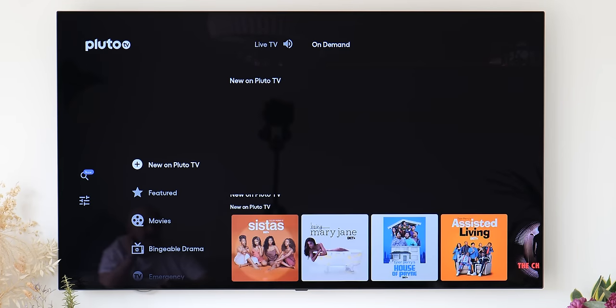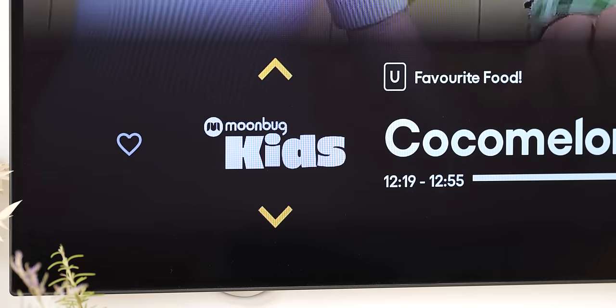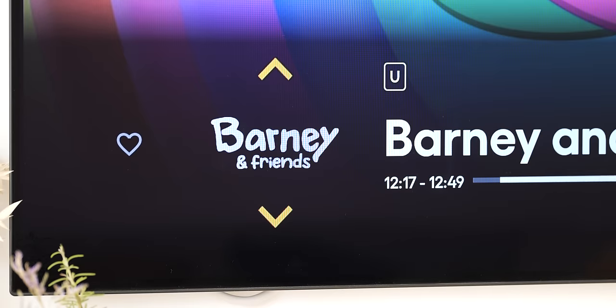For families of young children, the kids' channels are actually perfect. If you're just leaving it on in the background too, you know you've got safe content all day, just like you would on a regular kids' TV channel.